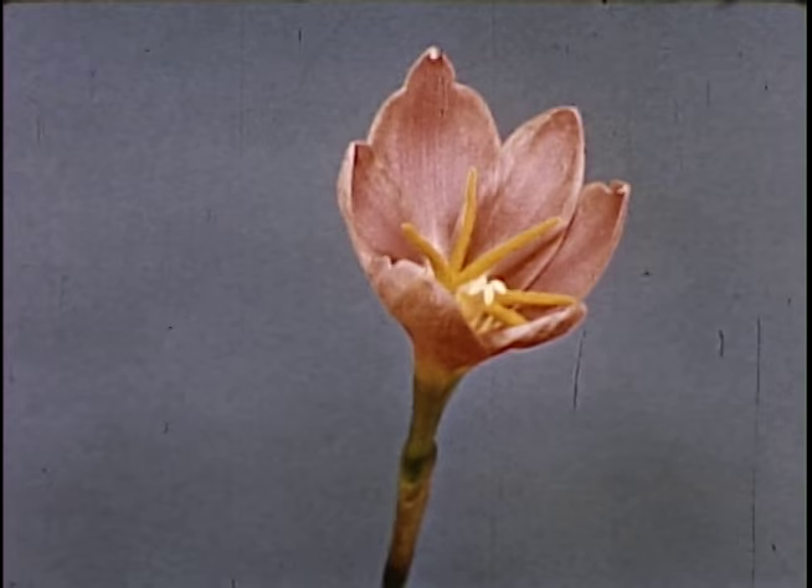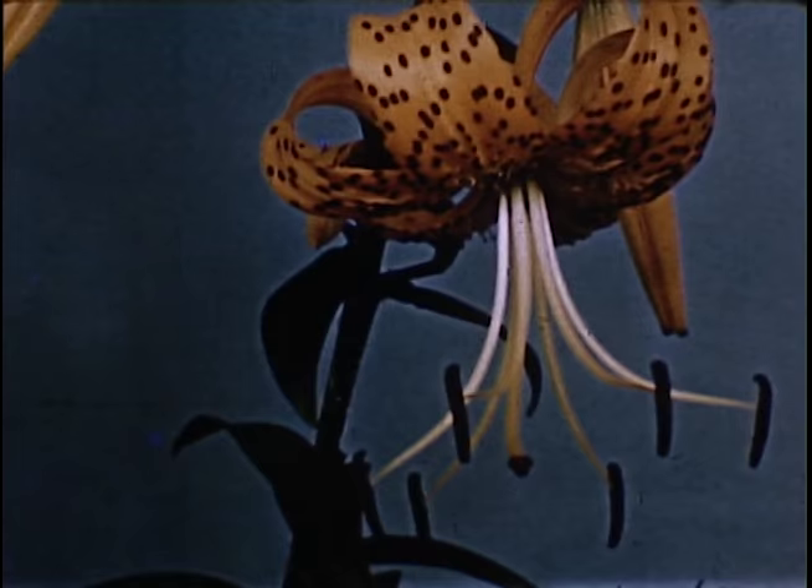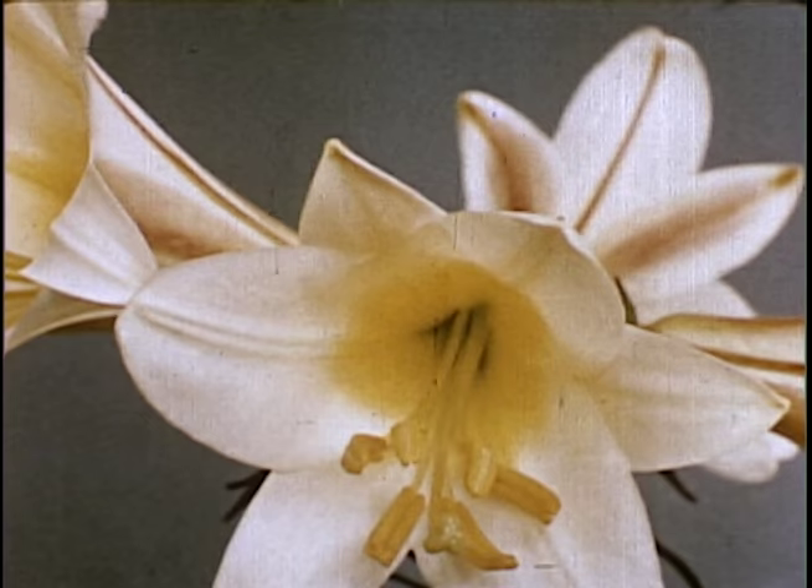This is a zephyr lily, which is not a lily at all because it belongs to the amaryllis family. This is the familiar tiger lily and the regal lily.